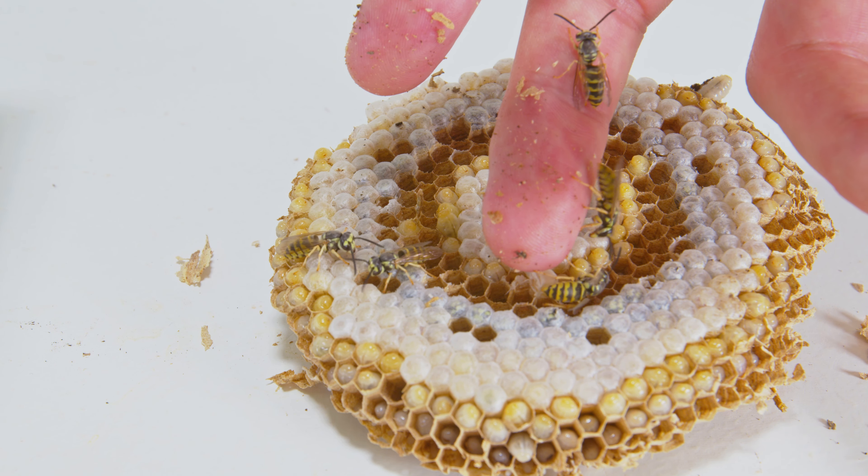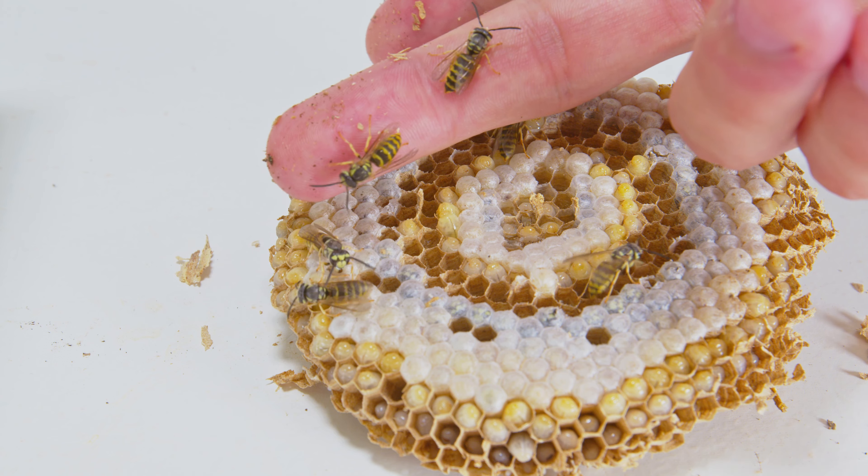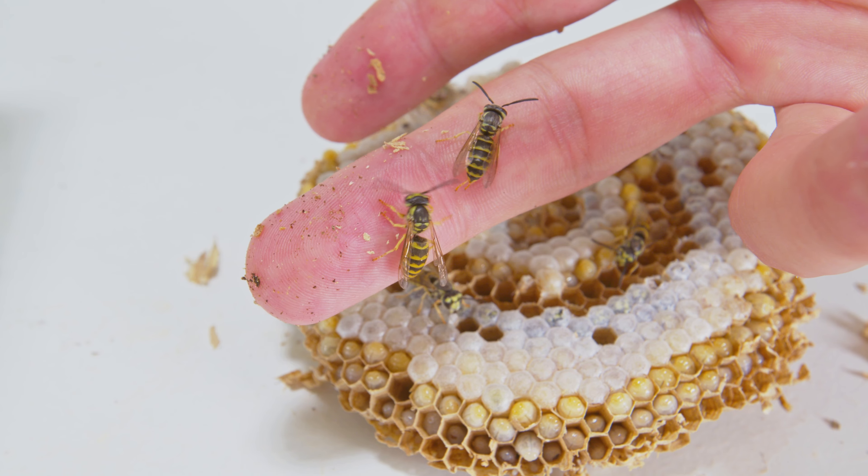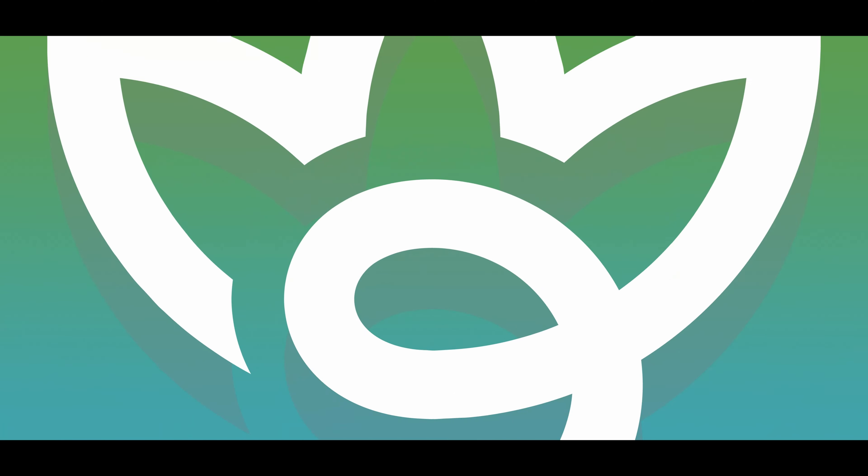I hope you guys enjoyed it and thought it was interesting. Again, not plant content, but I know a lot of people who like plants are also just nature lovers in general, so it's kind of cool to see this stuff. I hope you guys enjoyed this.